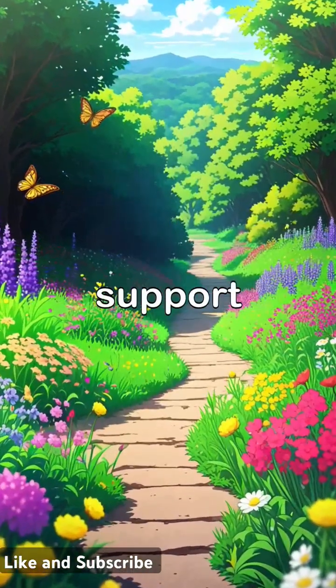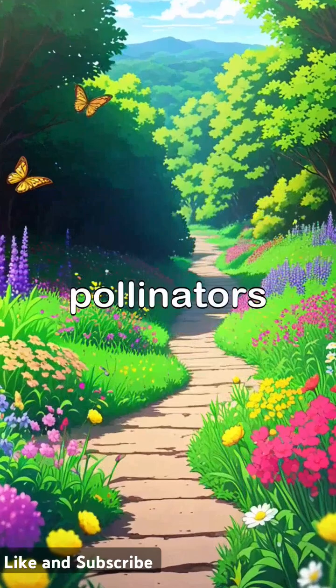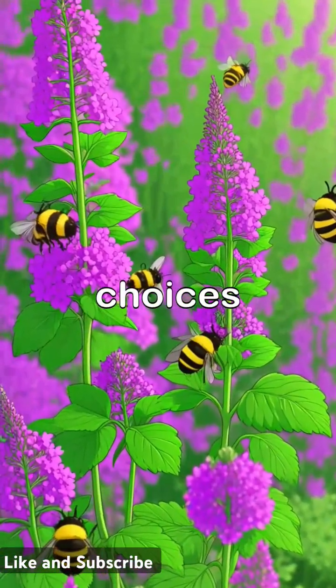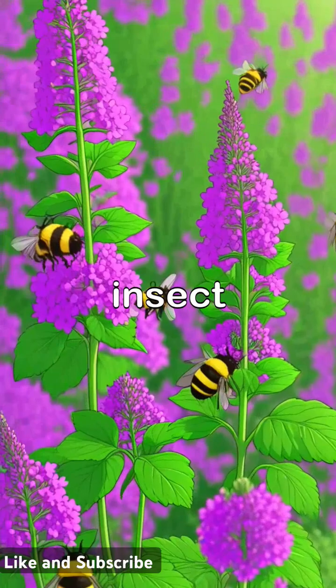Native wildflowers support a diverse array of pollinators, while catnip entices bumblebees, making them excellent choices for fostering beneficial insect activity.